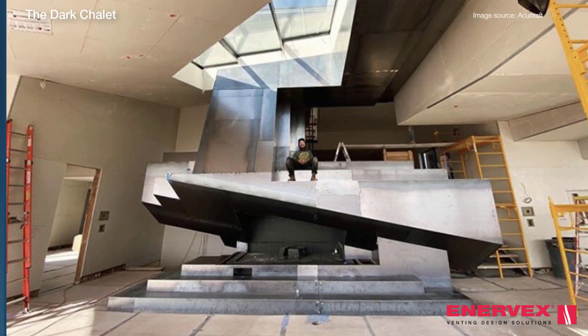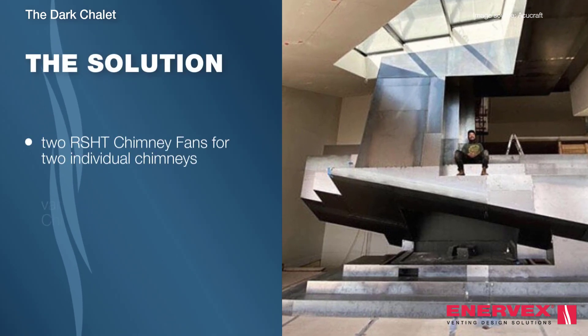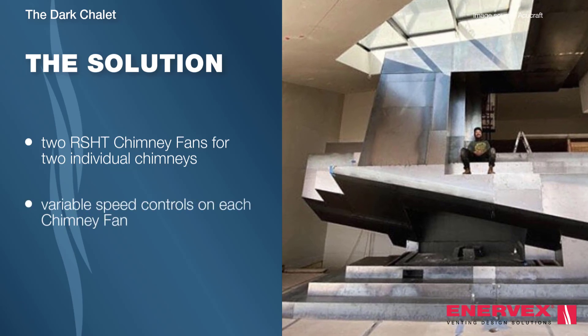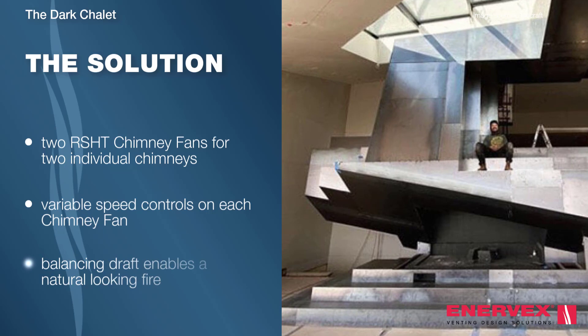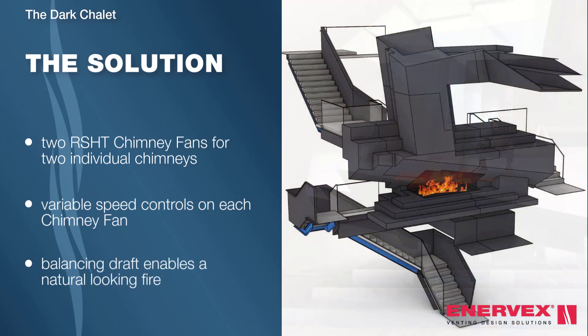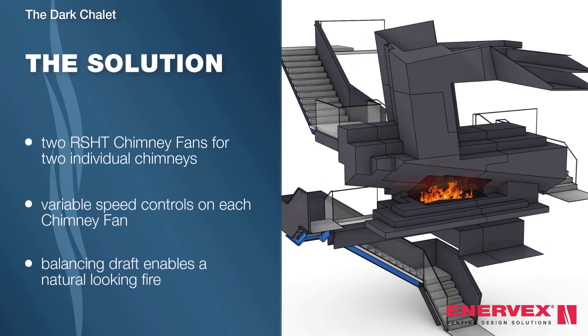As a solution, two RS-HT chimney fans were utilised on the two chimney flues, along with variable speed controls. Balancing exhaust between two chimney flues allows the fire to look beautifully natural. Strategically offsetting the two chimney flues gives the experience of a natural draught.